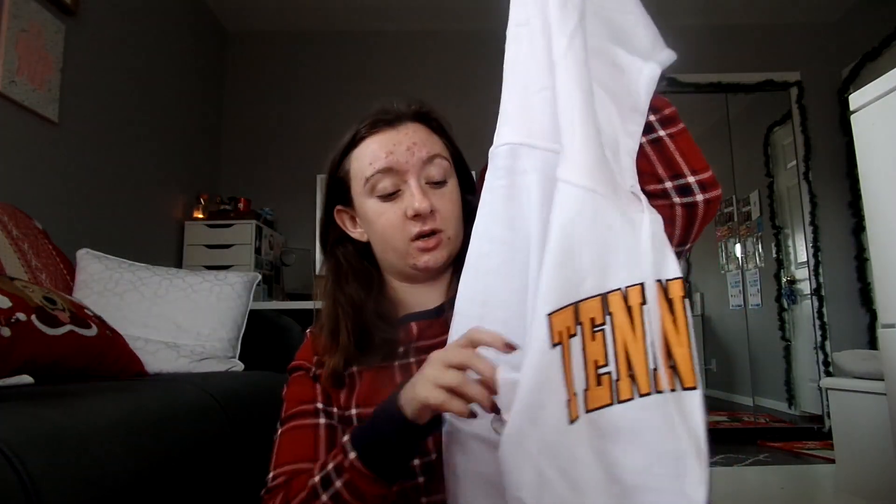And then she also got me this really cute hoodie, which I'm super stoked about. I don't own any hoodies that are full zip, but lately I've been really wanting one. I'm so excited to have gotten a Tennessee one, and it's super cute because it's white, and I don't have any white Tennessee stuff — I mostly just have orange stuff.